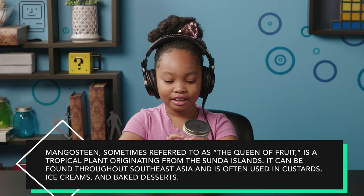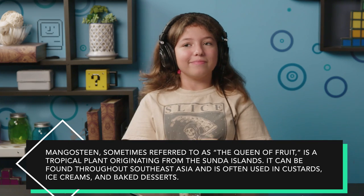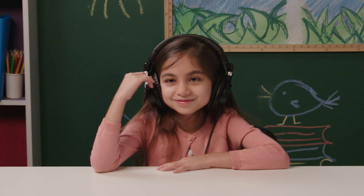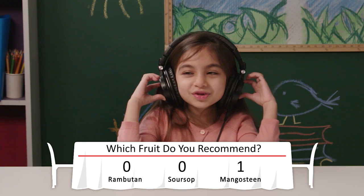This is mangosteen. The fresh version of this Southeast Asian fruit wasn't allowed in the United States until 2007 due to invasive fruit flies that came with it. Mangosteen can also be eaten in freeze-dried and dehydrated forms. So you're telling me this stole the name of mango? This would be good in a smoothie — frozen in a smoothie, that's what I need right now.